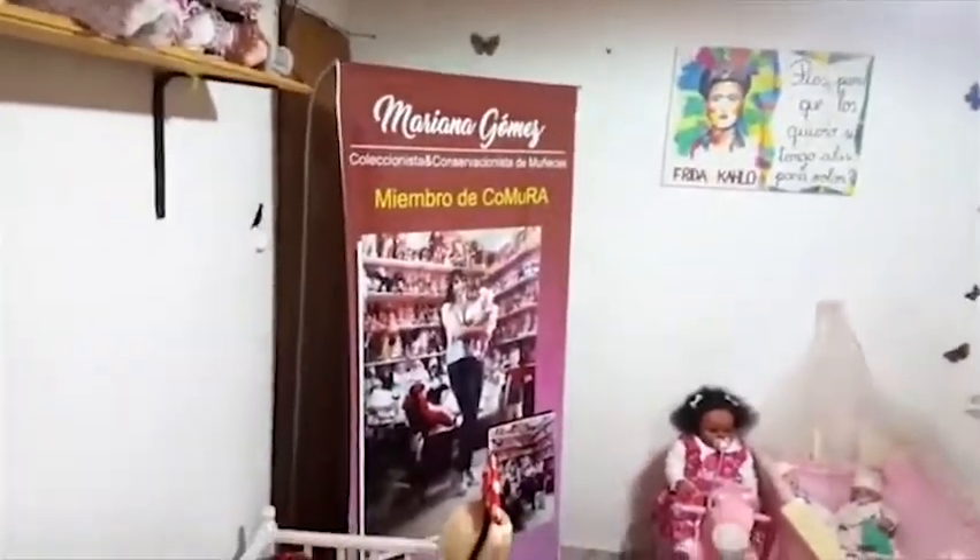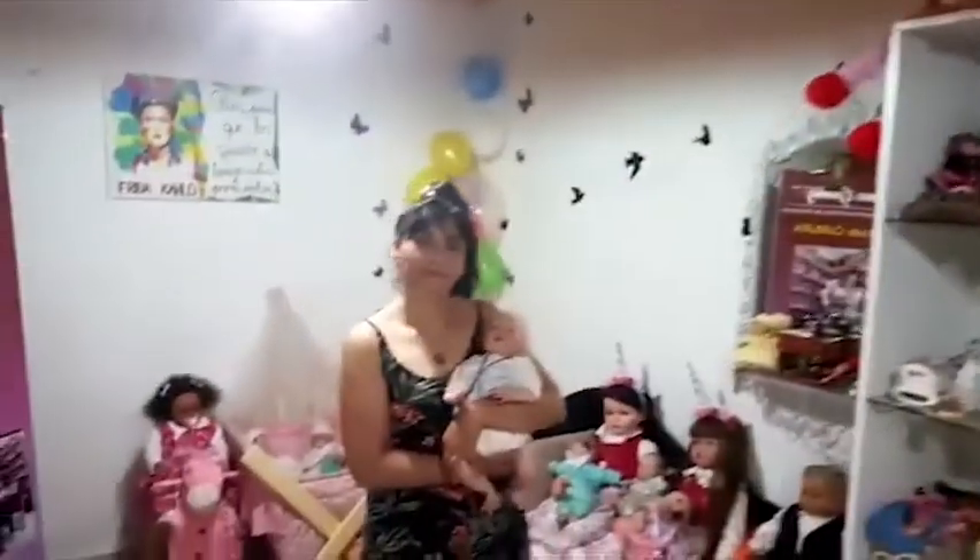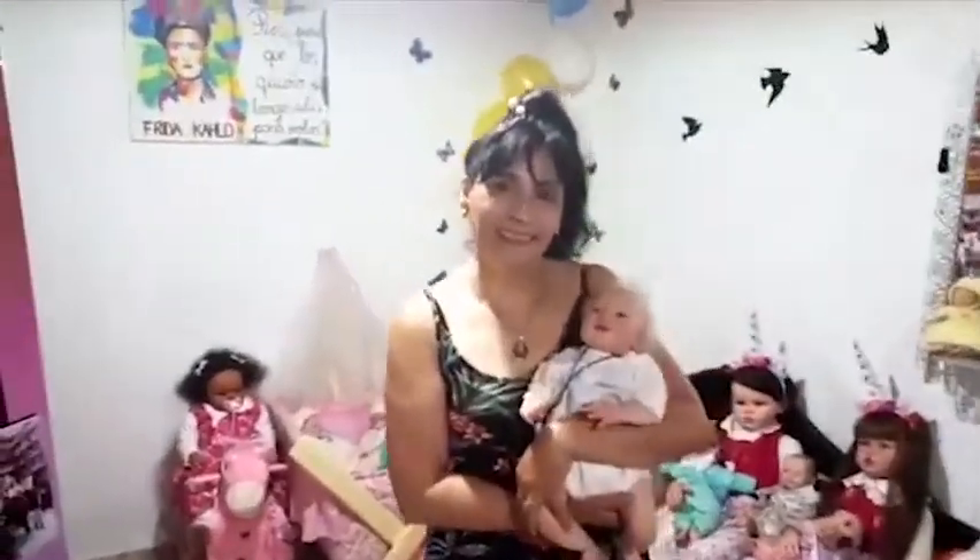Here we are with Sra. Mariana Gómez in Villa Atuel, Mendoza, Argentina, who is the owner of the Museo de las Muñecas. She will tell us about this place and all the work she has been doing. Hello Mariana, welcome to TV Buenos Aires.